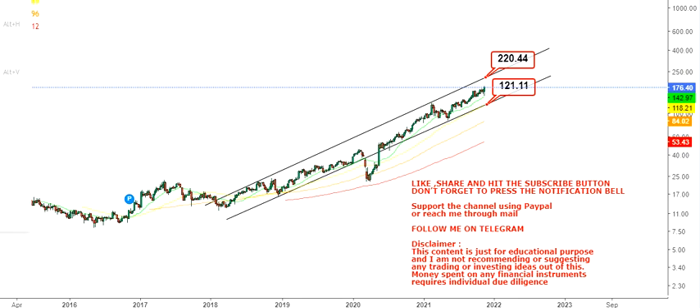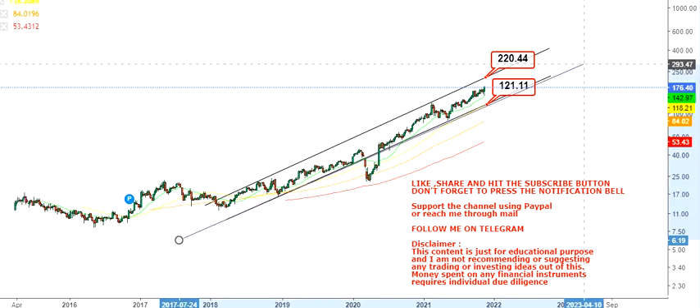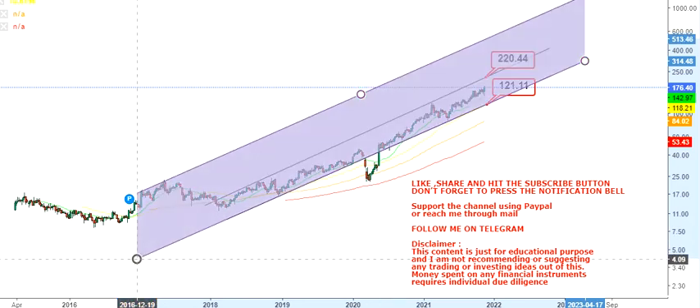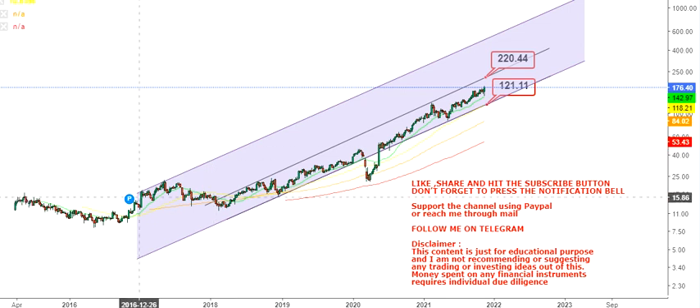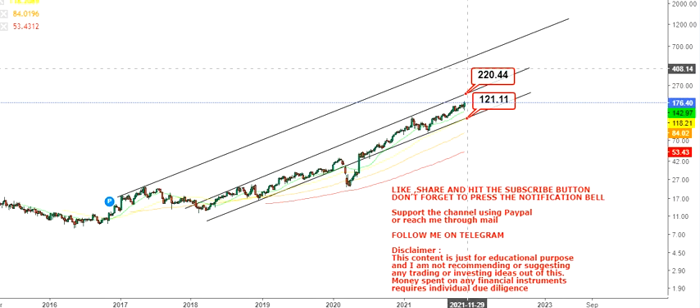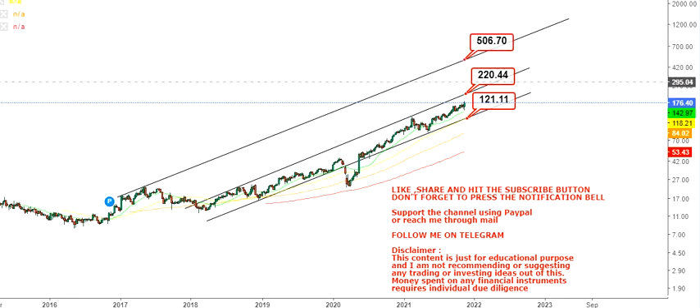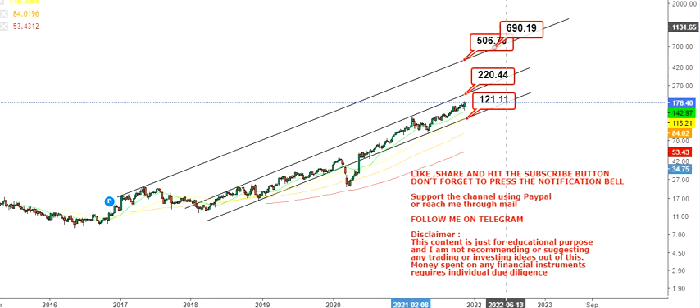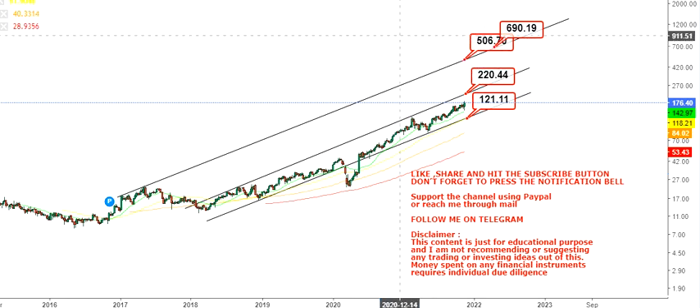$220 is the first level we're going to look at. If the stock makes a breakout beyond $220 or $221, we will see some very big moves going forward, as it will be considered a breakout. At that point, forget about the PE — the market will do what it intends to do. If the stock moves beyond $220–$221, the swing target will push the price toward a range of $500 to $690 on the upside.